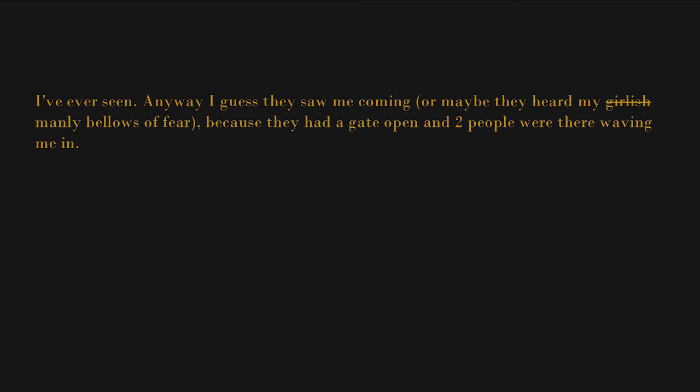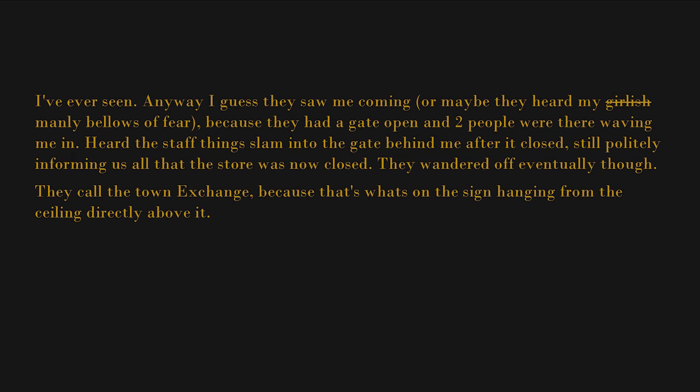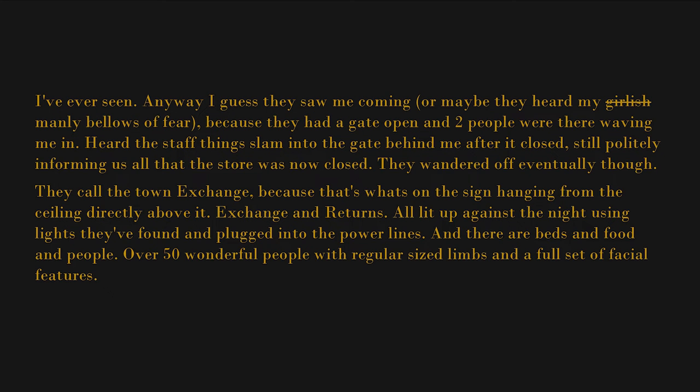I guess they saw me coming, or maybe they heard my girlish — manly — bellows of fear, because they had a gate open and two people were there waving me in. Heard the staff thing slam into the gate behind me after it closed, still politely informing us all that the store was now closed. They wandered off eventually though. They call the town "Exchange" — because that's what's on the sign hanging from the ceiling directly above it: "Exchange and Returns." All lit up against the night using lights they've found and plugged into the power lines. And there are beds and food and people — over 50 wonderful people with regular-sized limbs and a full set of facial features.